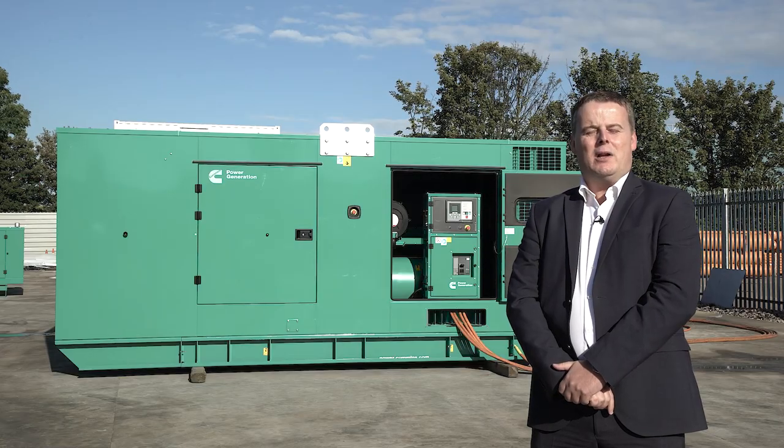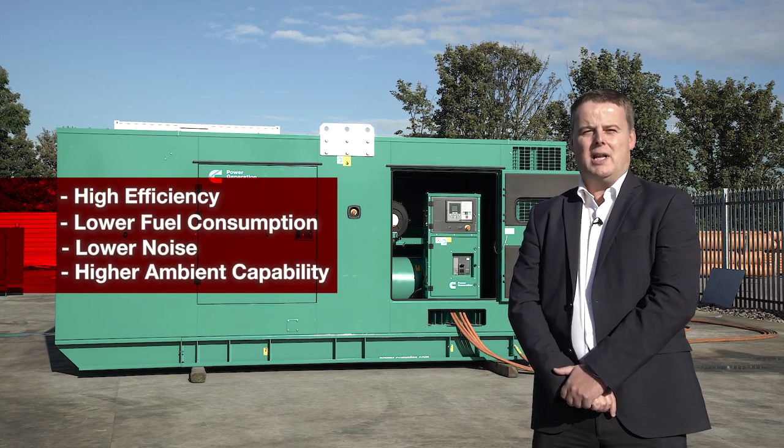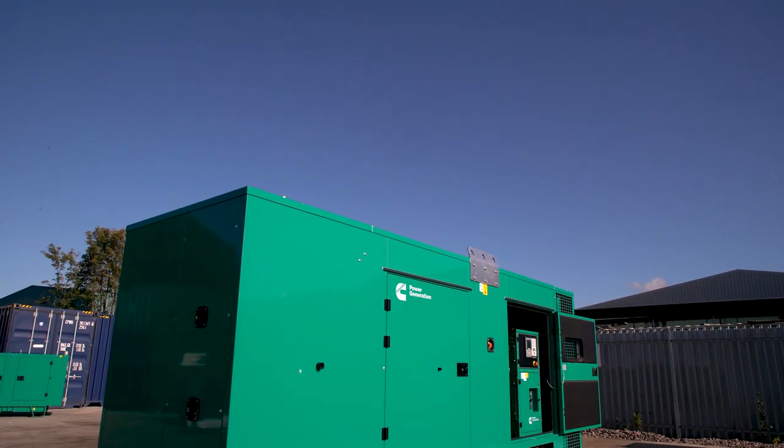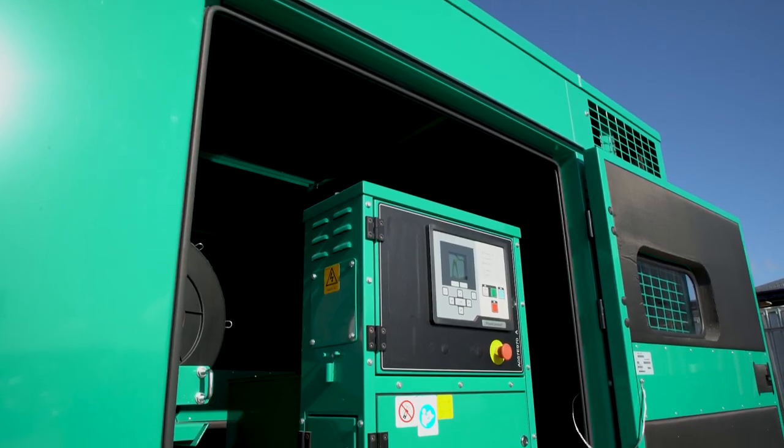The QSG12 generators offer higher efficiency, lower fuel consumption, lower noise levels and higher ambient capability. The range of options available with the QSG12 generators makes it suitable for many applications.